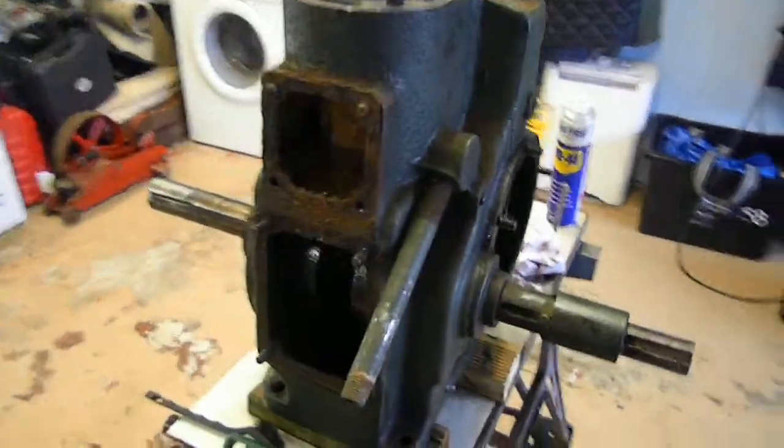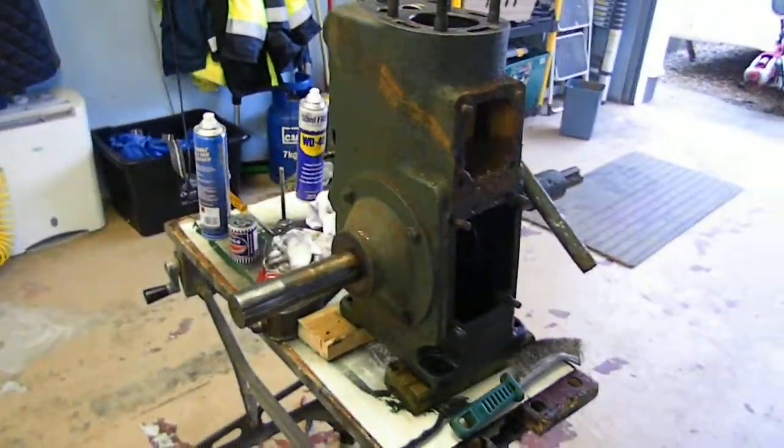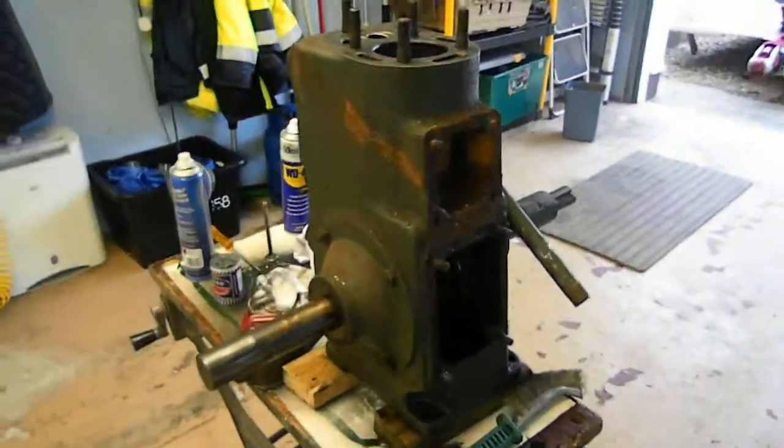Hiya YouTube. What we've got here today is a Wolseley WD8 which I'm going to strip down and restore.